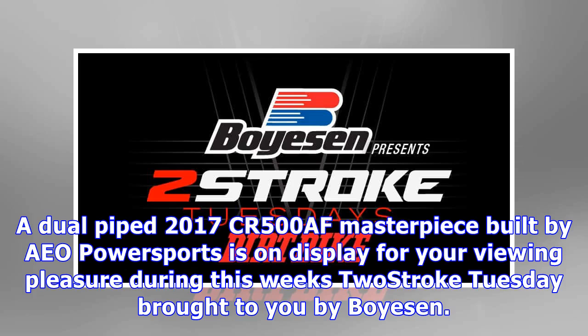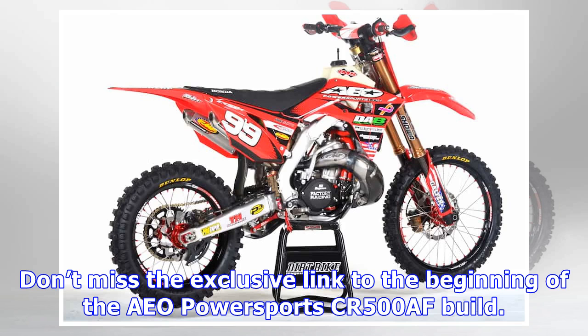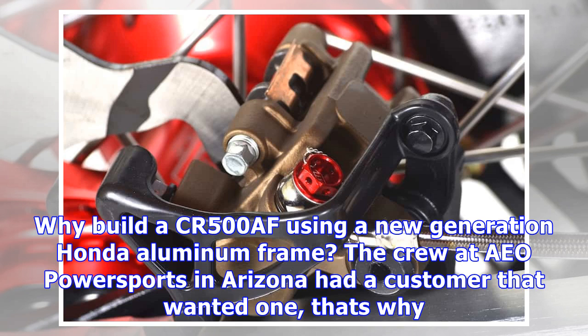A dual pipe 2017 CR500 AF masterpiece built by AEO Power Sports is on display for your viewing pleasure during this week's Two-Stroke Tuesday, brought to you by Boyesen Products, Cycra Plastics, Boyesen, and STI Tires, showcased in two-stroke hardware. Two-Stroke Theater has videos of must-see pre-mix project bikes.